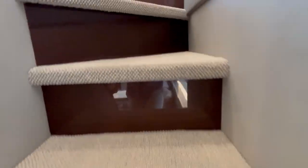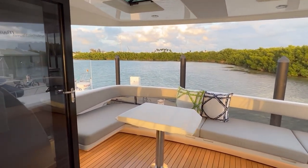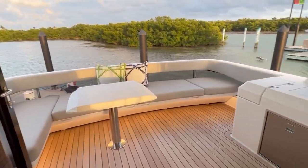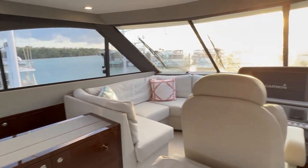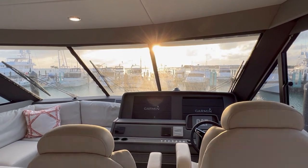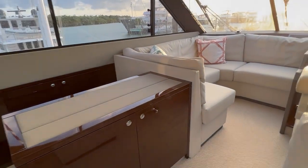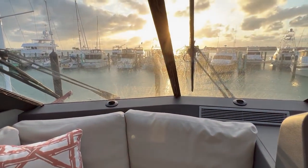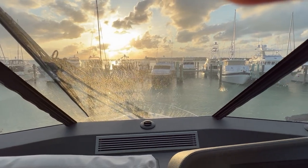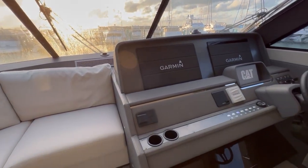You have these nice stairs up to the enclosed bridge. The doors that Maritimo uses all slide all the way to the starboard side and open up the whole flybridge deck with the aft entertaining area. It's just an awesome space — we spent all day up here. There's a TV that raises up, forward seating, U-shaped seating, and you can really enjoy the view. The visibility is incredible. We do have a little bit of salt in the windows still — we just got in a bit ago.